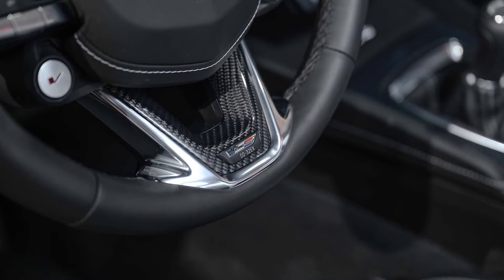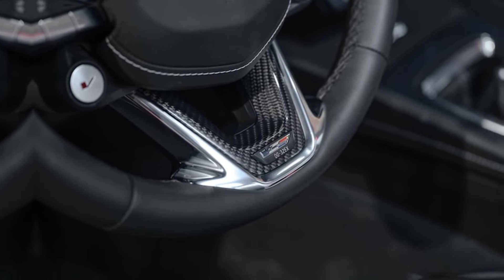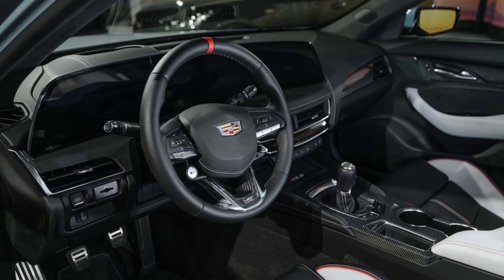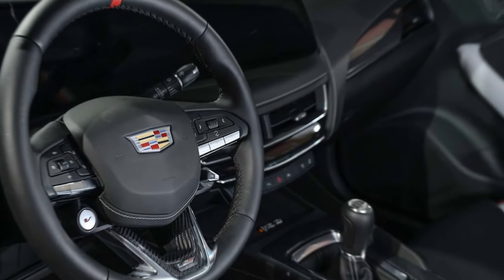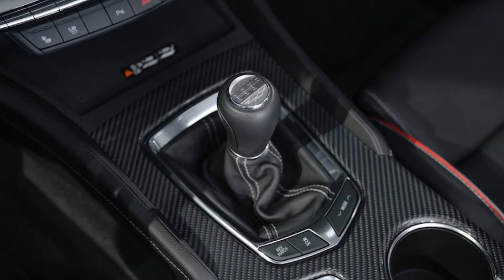The CT5V keeps its 3.0-liter twin-turbo V6 cranking out 360 horsepower and 405 pound-feet of torque, mated to a 10-speed automatic powering either the rear or all four wheels. The new 33-inch curved 9K LED display has a practical use beyond just a larger viewing area. Based on the Android Automotive operating system with Google Maps, Google Play Store, Google Assistant, Amazon Alexa built-in, and Android Auto and Apple CarPlay phone mirroring, it carries all the same core functions as the regular CT5.